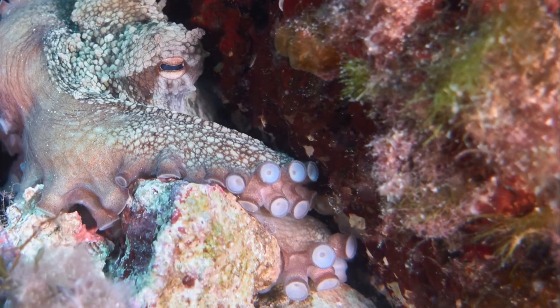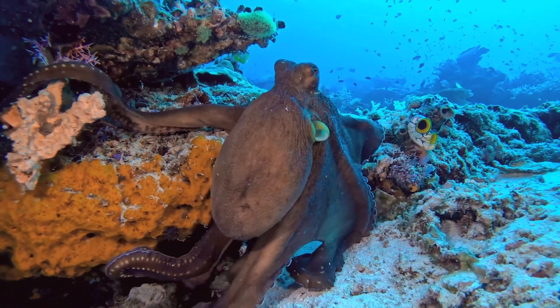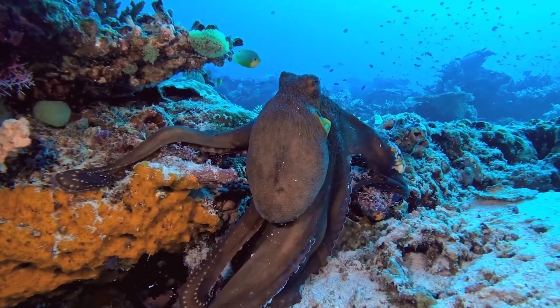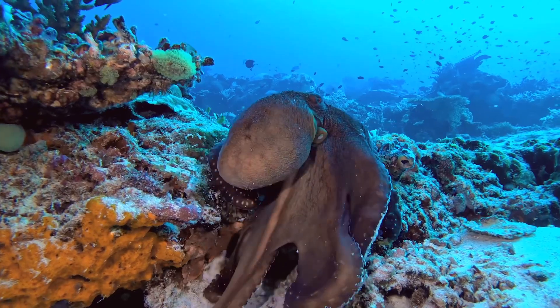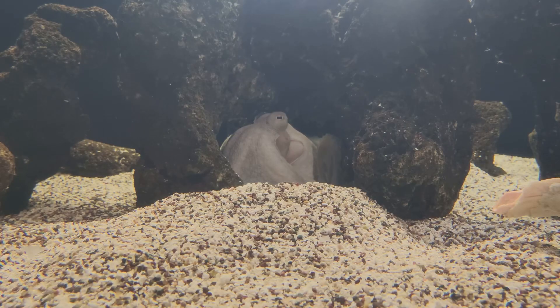Octopuses are very smart and love to explore their watery homes. They use their intelligence to solve problems, escape from enclosures, and even play with objects they find in their environment. Welcome to the octopuses' underwater world, a realm of mystery and wonder.